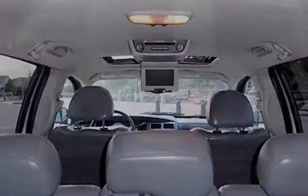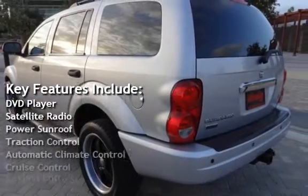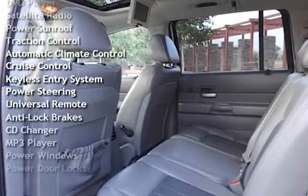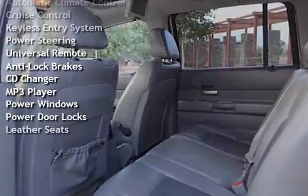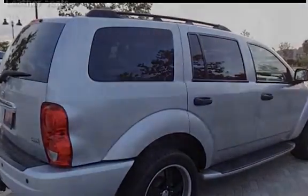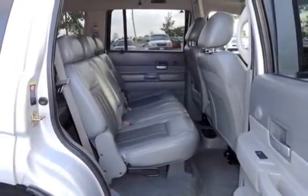Key features include DVD player, satellite radio, power sunroof, traction control, automatic climate control, cruise control, keyless entry, power steering, universal remote, anti-lock brakes, CD changer, MP3 player, power windows, power door locks, and leather seats.